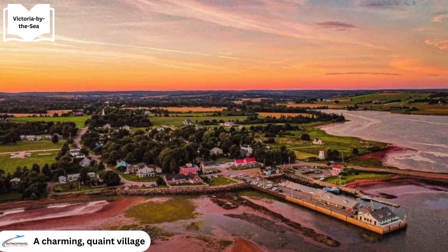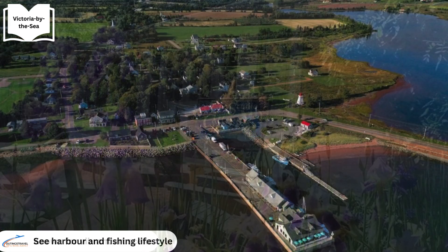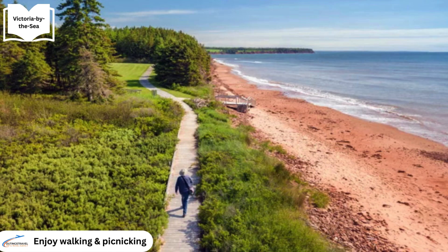Victoria-by-the-Sea is a charming village with a quaint and welcoming atmosphere. The village boasts a vibrant art scene. The picturesque harbour is a central attraction, offering scenic views where visitors can often spot fishing boats and pleasure craft, and it is a favoured location for photographing sunsets. The village's park provides a serene setting for picnicking, walking and enjoying the natural beauty of the area.